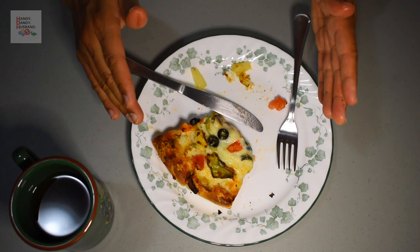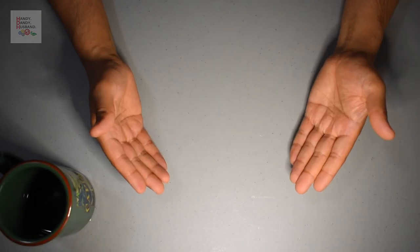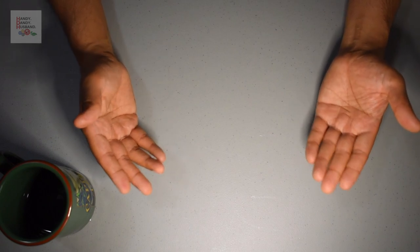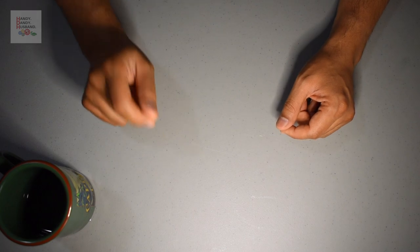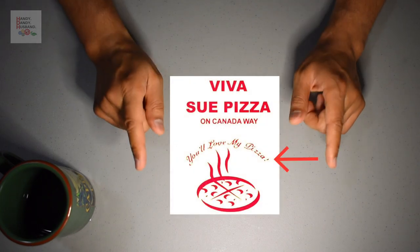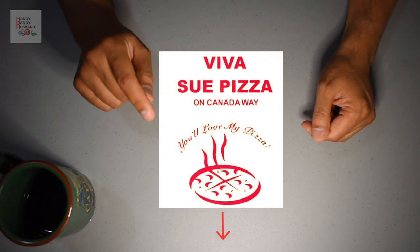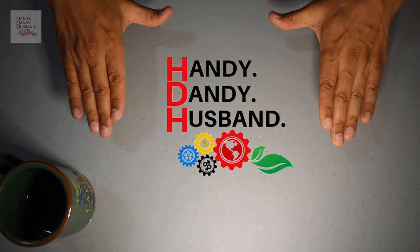I'll eat the rest off camera, but you get the general idea. I hope you enjoyed my review of Vancouver's best Deep Dish Pizza. Let me know in the comments below what you think of Viva Su's pizza. I can say for certain that Viva Su's pizza does uphold its motto: 'You'll love my pizza' — and truly, I do. For your free PDF of Viva Su's menu, check in the description below. See you next time on Handy Dandy Husband.